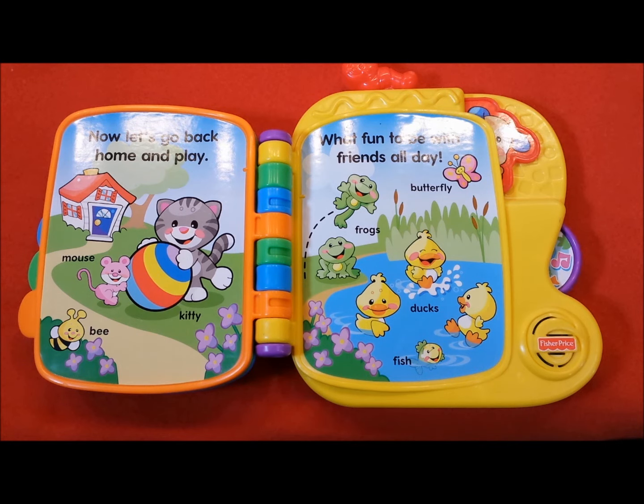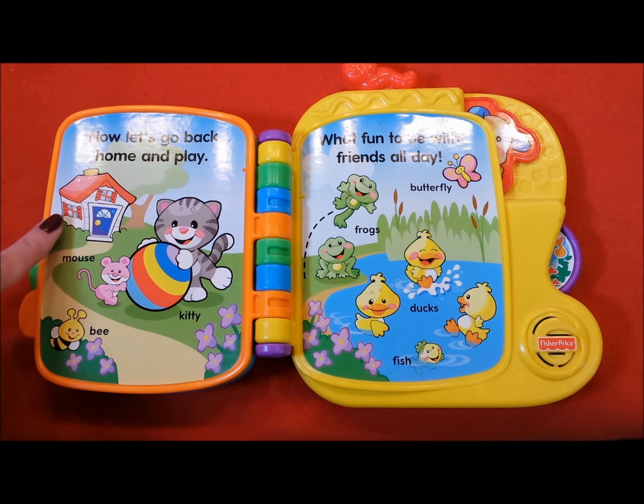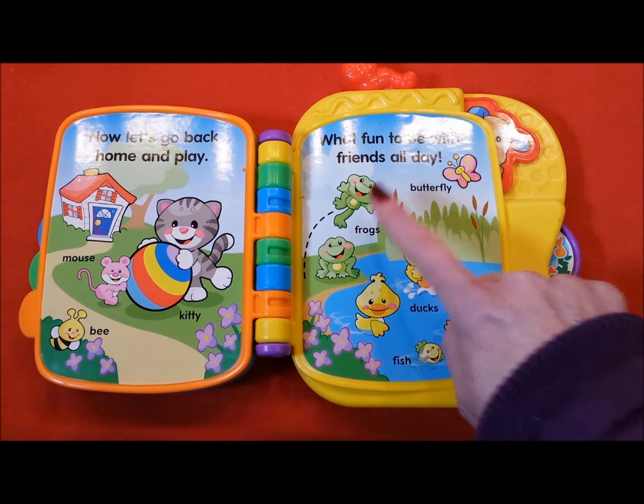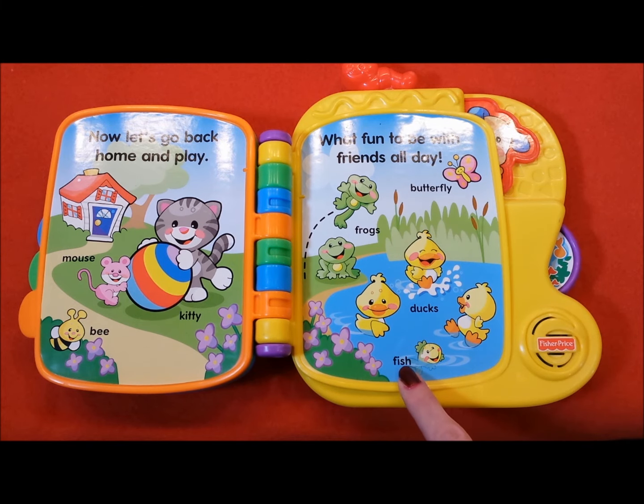It's fun to count some friends. Bee, mouse, kitty, house, frogs, butterfly, ducks, and fish.